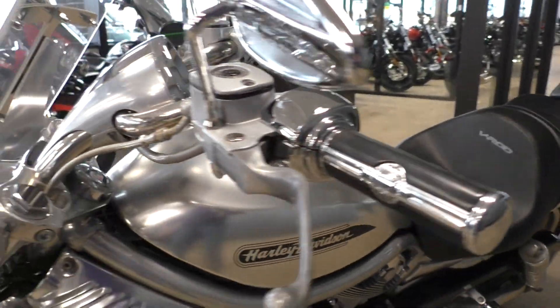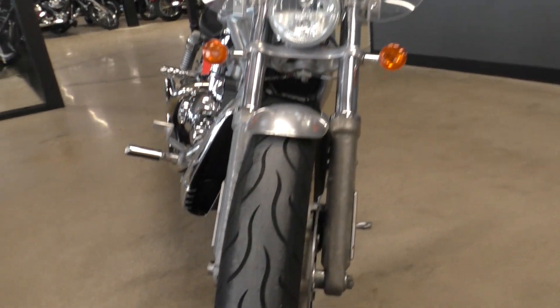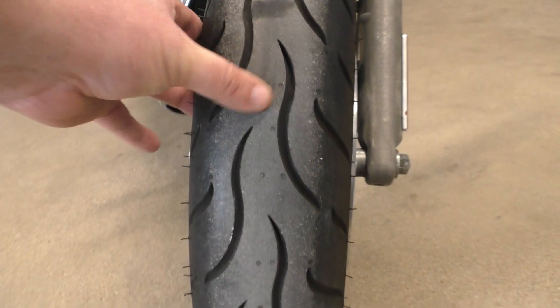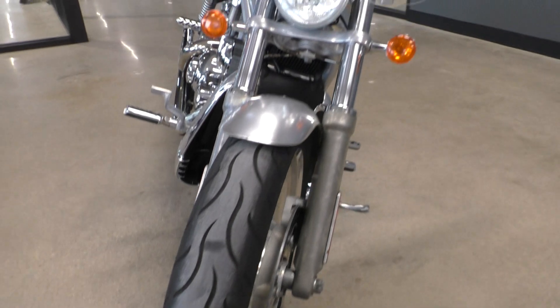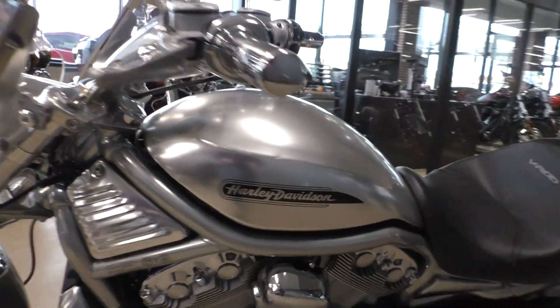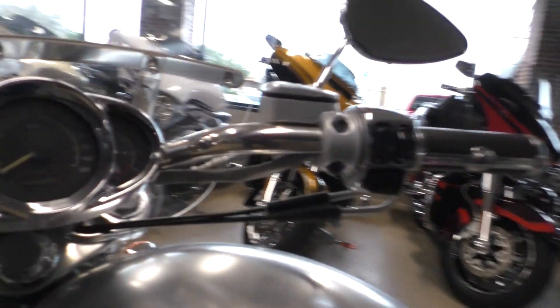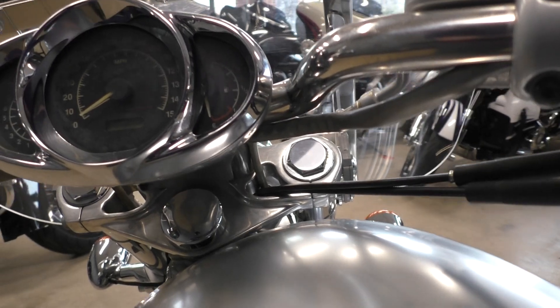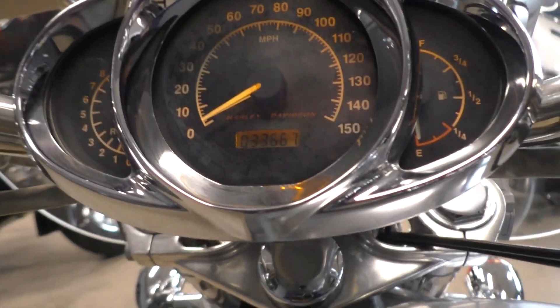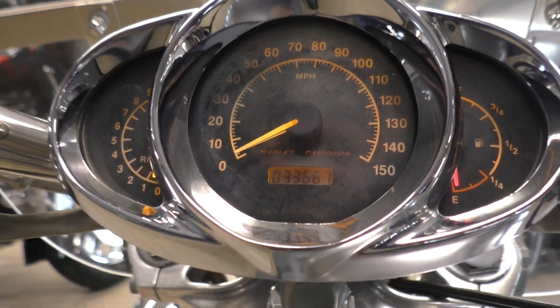It's got upgraded Willie G grips, factory security, and that front tire looks pretty new. This bike has 33,661 miles.